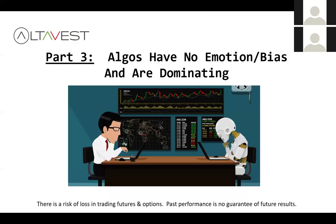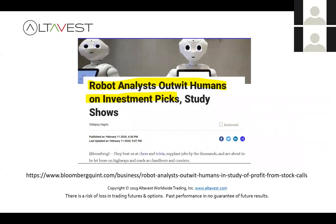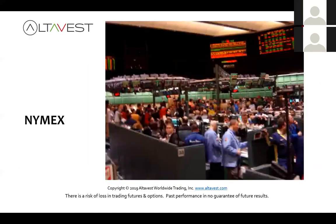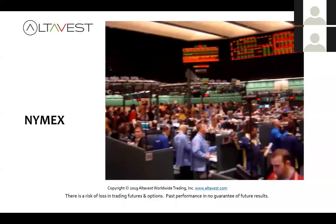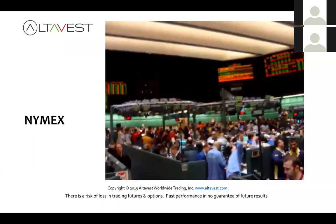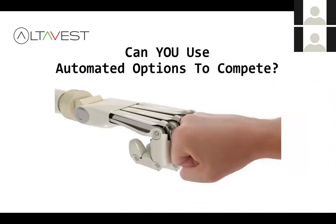Let's talk about algos. Algorithms have no emotion, but they are dominating the landscape. According to J.P. Morgan, 90% of the U.S. equity market is algo trading. Bloomberg reports that robots are outwitting humans on investment picks. From the trading pits to the machines — that's the evolution. We now have emotion-free automation with built-in risk controls and profit targets. So how can we use machines to help us trade options?